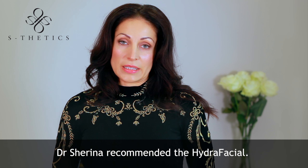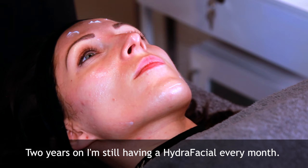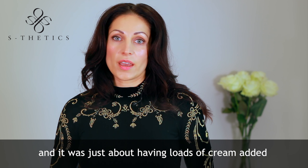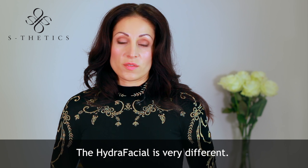Dr. Sharina recommended the Hydro Facial. Two years on, I'm still having a Hydro Facial every month. I've had many facials before and it was just about having loads of creams added onto my skin. The Hydro Facial is very different.